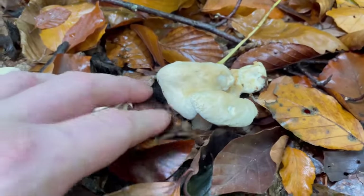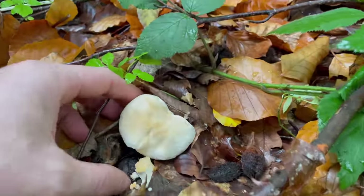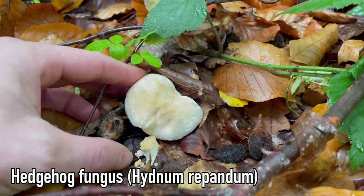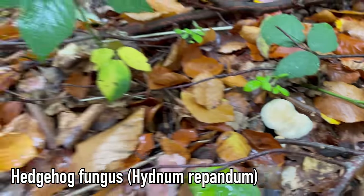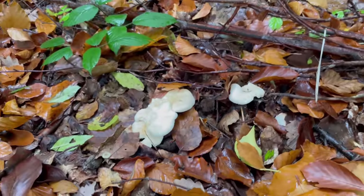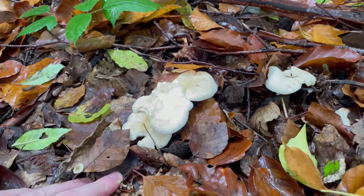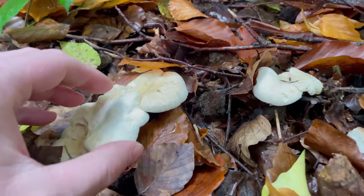Just look at these beauties here — I absolutely love this time of year because this is when you can find hedgehog fungus. I find they're a really reliable mushroom; you can come back to the same spots every year at the same time. For me, that's mid to late October, and I always find them here.